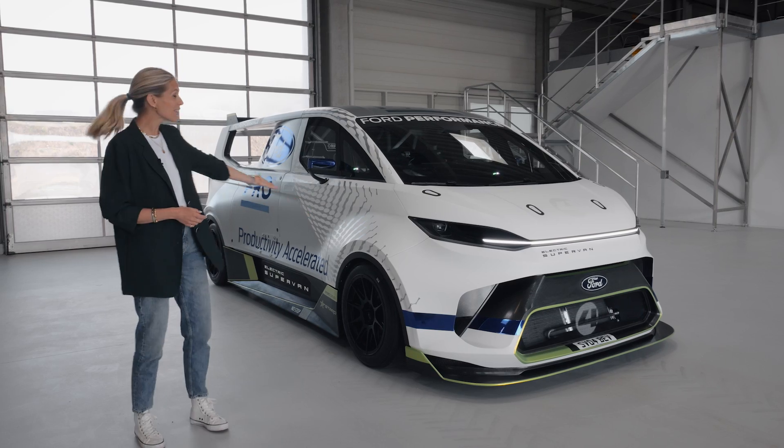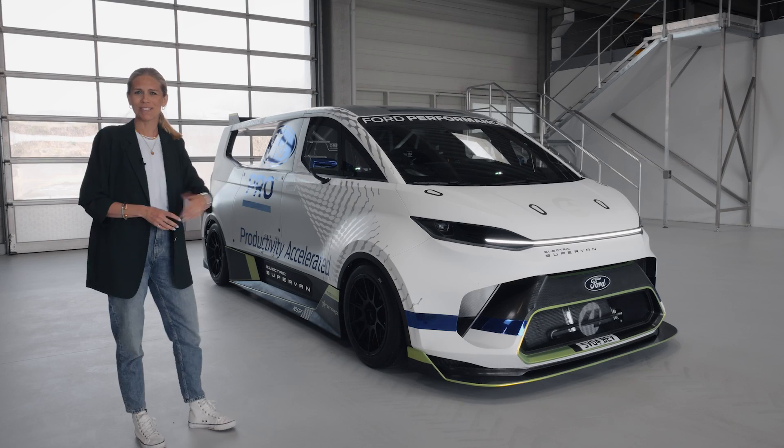That first van had a Le Mans winning GT40 engine in it — quite remarkable. But now Ford Pro has built an electrified connected version fit for the 21st century. Welcome to the utterly bonkers Ford Pro electric super van.